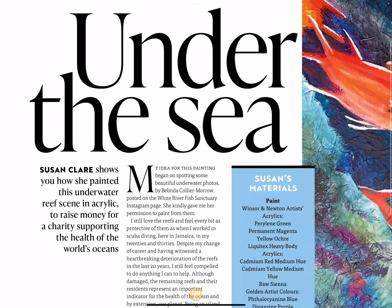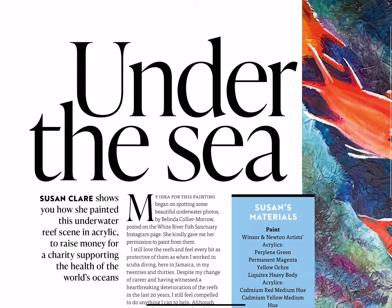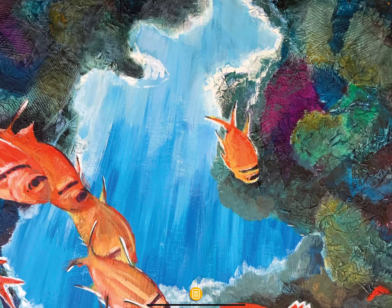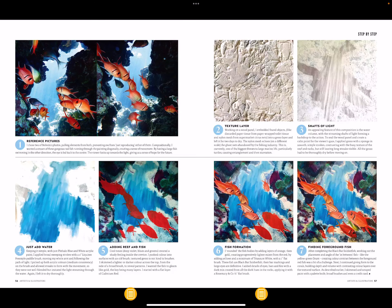Under the Sea — Susan Clare shows how she painted this underwater reef scene in acrylic to raise money for charities supporting the health of the world's oceans. Step by step — let's have a look at this properly. Wow, so that's her step by step, laid out there.